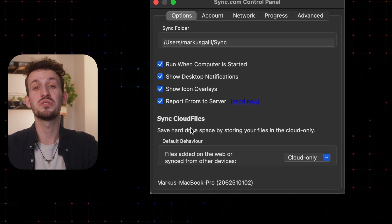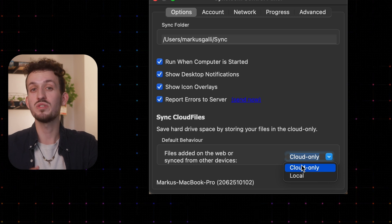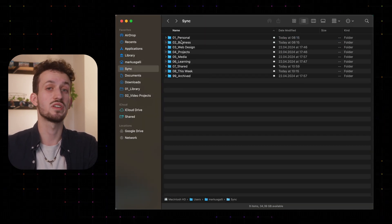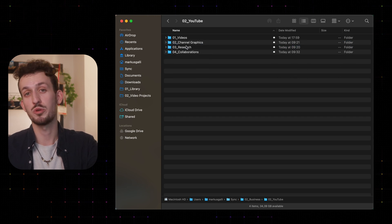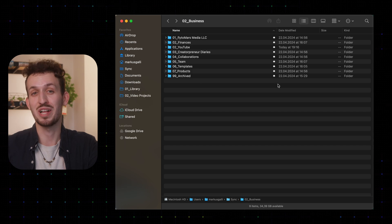One top tip: if you use the desktop application of Sync, you can turn on cloud files. This means you can see and organize all your files in your Finder, but they are actually only saved on the cloud and don't take up any space on your computer. This is an awesome feature because it feels like storing files locally, even if they're saved in the cloud.